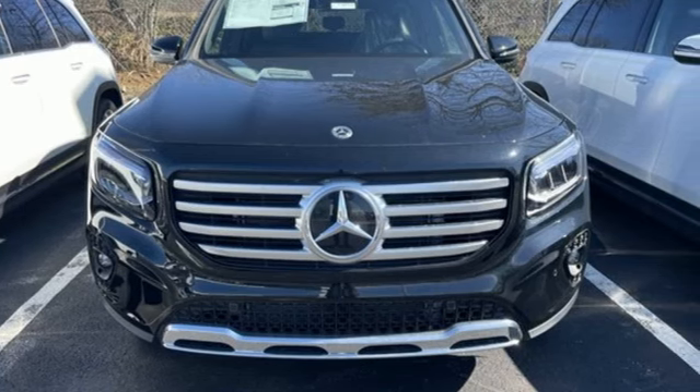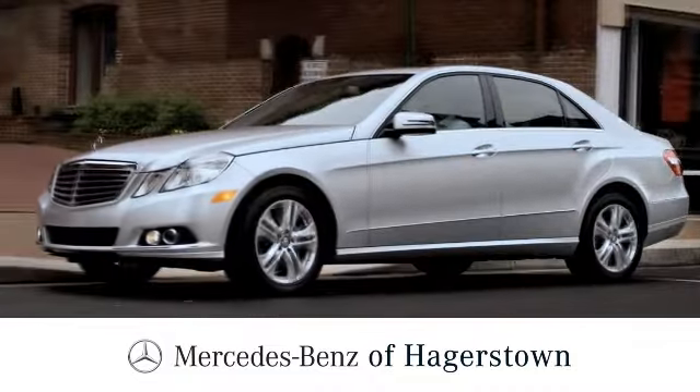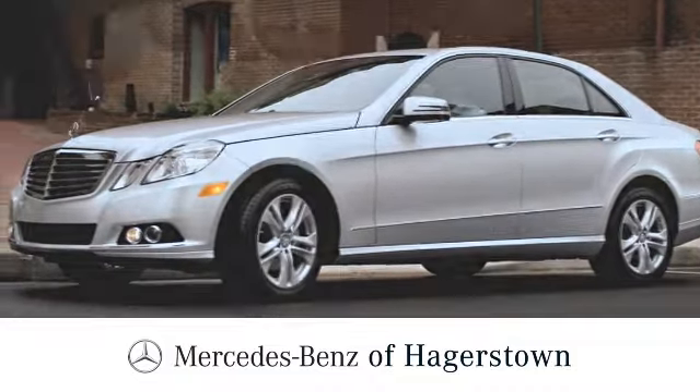You'll never know till you try. Test drive it today at Mercedes-Benz of Hagerstown — experience uptown luxury, hometown service.